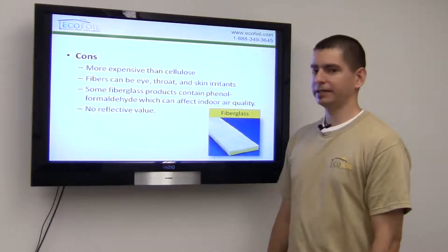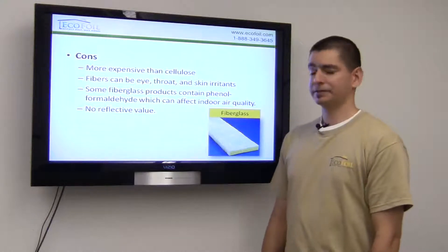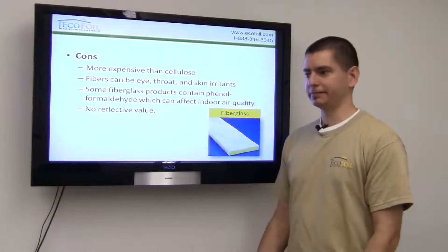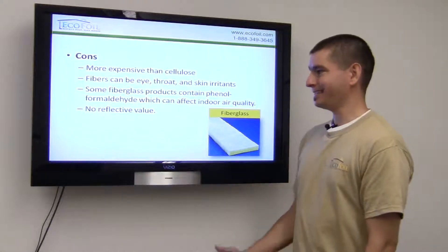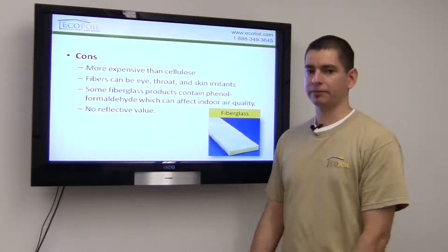On the other hand, it can be a little more expensive than some other varieties of insulation, and it's made of silica sand and recycled glass, which means the fibers can be irritants to your eyes, skin, and throat, especially if you don't wear the proper protective equipment. And it has no reflective value, which means it does nothing to directly combat the flow of radiant heat.